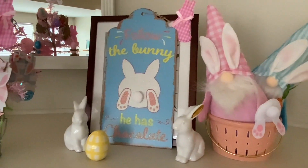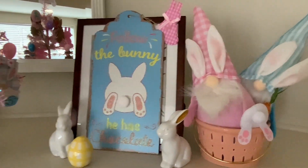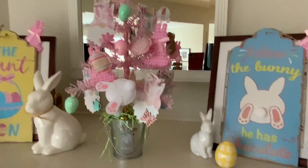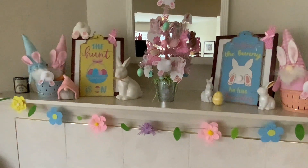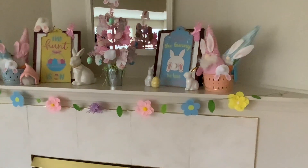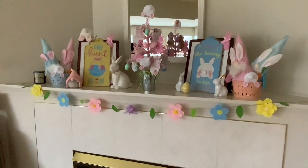You can see I have gnomes, bunny butts, signs, and my garland — that's from Dollar Tree as well. So there is my mantle.